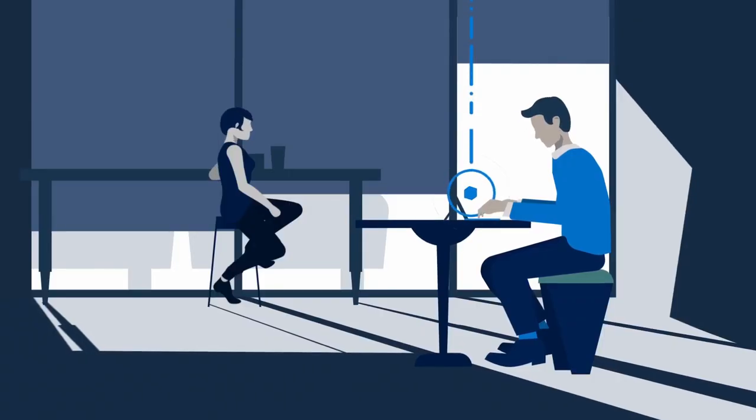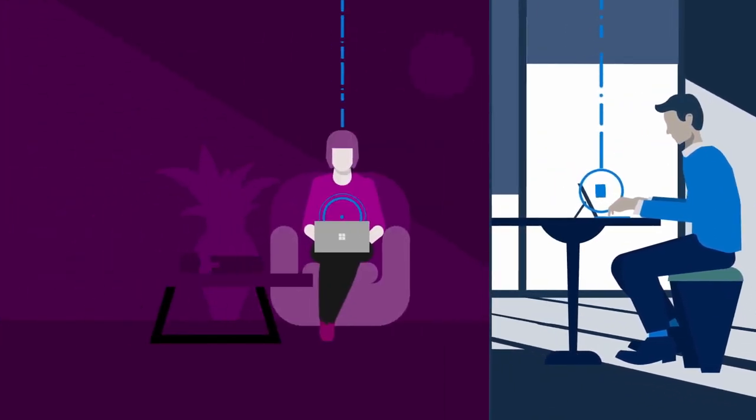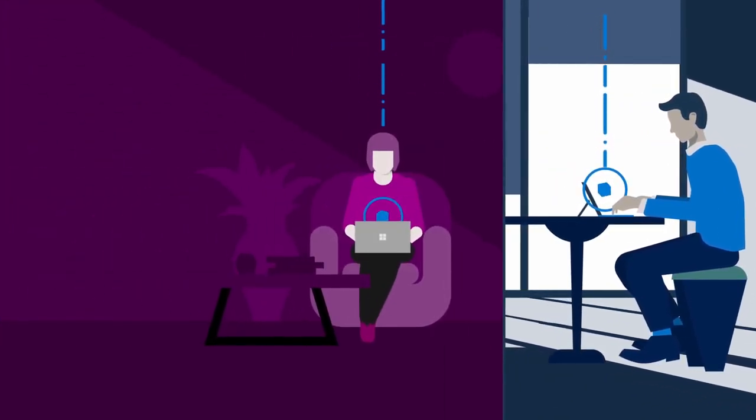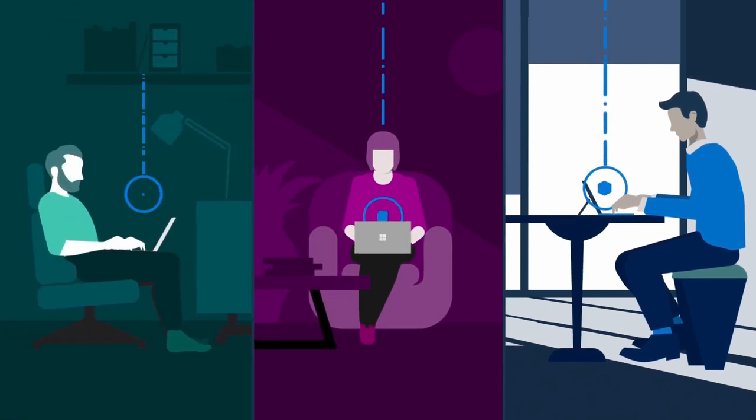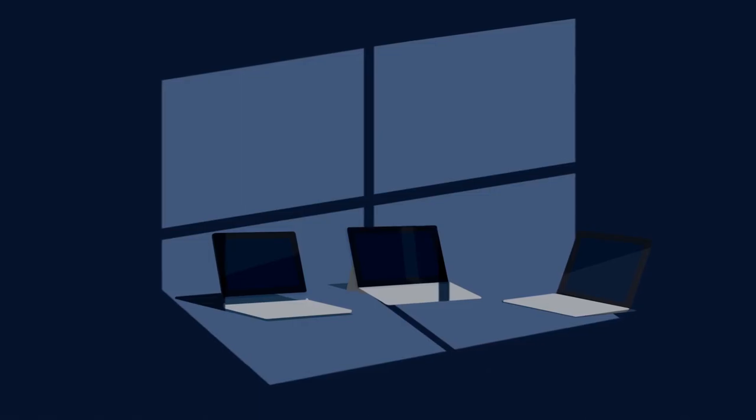One of the things IT teams do have to think about differently today is where the user is located. Traditionally, a lot of users were working from an office, but times have changed — we've got people working at home and from many different locations. How does Surface make it easier for IT in this remote environment?